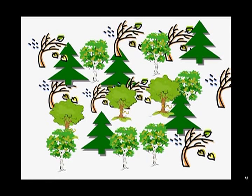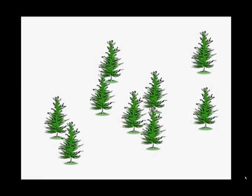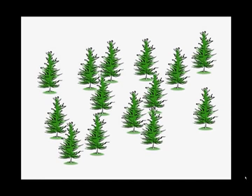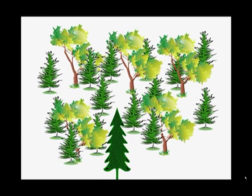Now let's count the species: one, two, three, four. So the species richness would be four. Let's go back and look at our old growth forest. There were fourteen hemlocks, one white pine, and five yellow birch — one, two, three species. So we see that the species richness in an old growth and new growth forest are nearly the same.